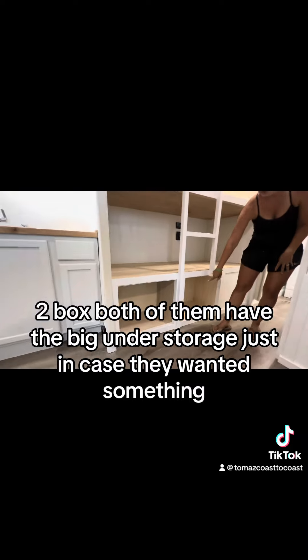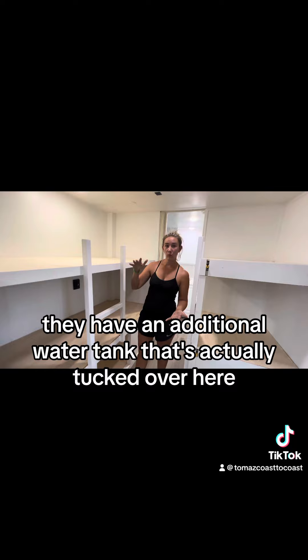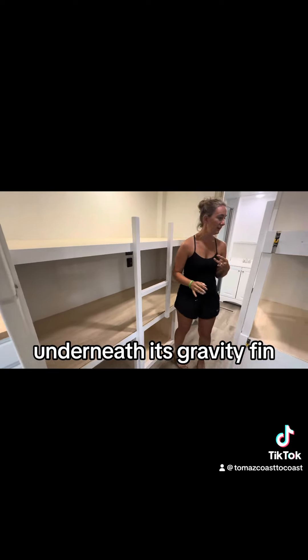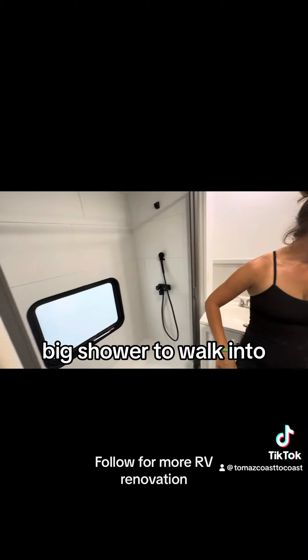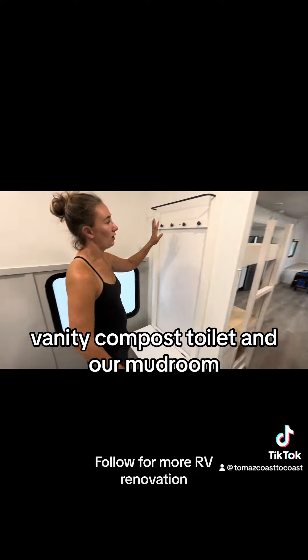Both of them have the big under storage just in case. They have an additional water tank tucked over here. Underneath, it's gravity fed. And then in this RV, same layout — big walk-in shower, vanity, compost toilet, and our mudroom.